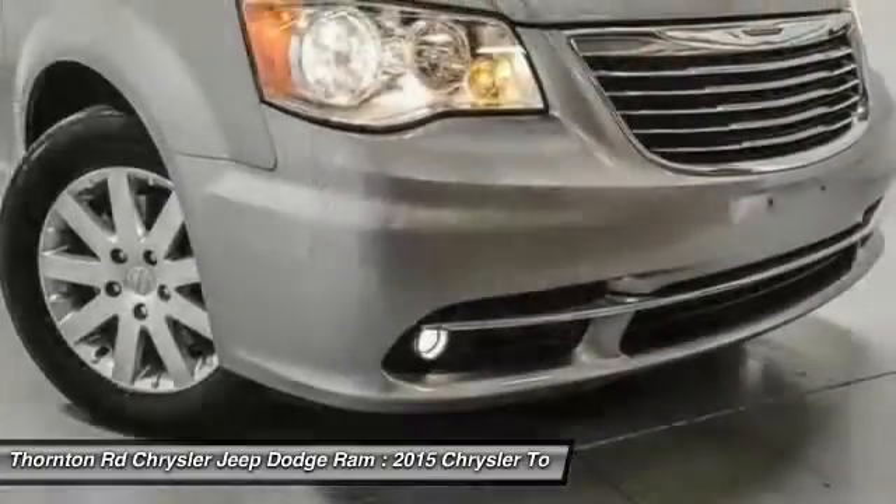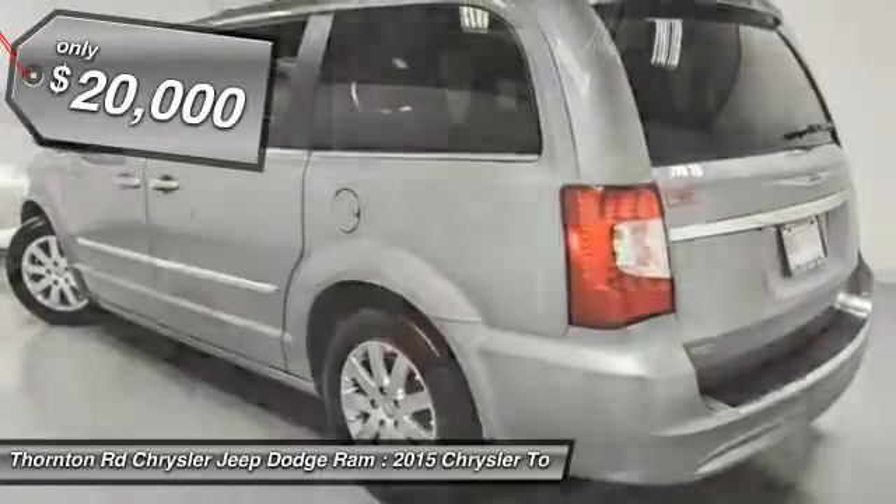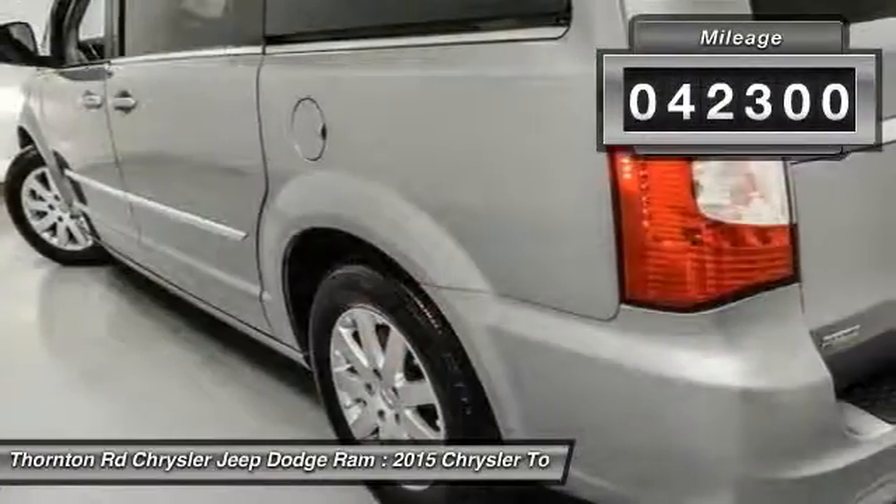Seat 7 comfortably and choose from Stow & Go Seating or the innovative Swivel & Go Seating, and is priced below $20,000. This vehicle has less than 45,000 miles.